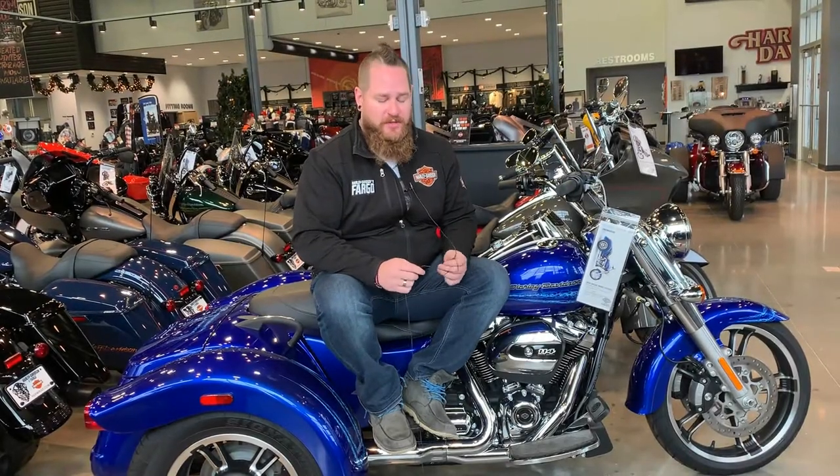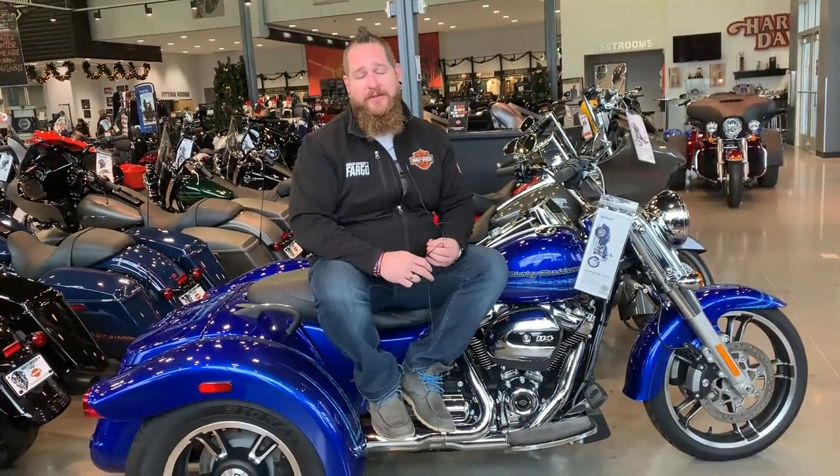Hey guys, Dan with Harley-Davidson Fargo. We're coming up on that time of year where we're looking for the perfect gift. You're gonna get a mailer coming from Harley-Davidson Fargo — you might already have it or it's coming to you. Included in there, we have an appearance protection package that retails for $8.99.